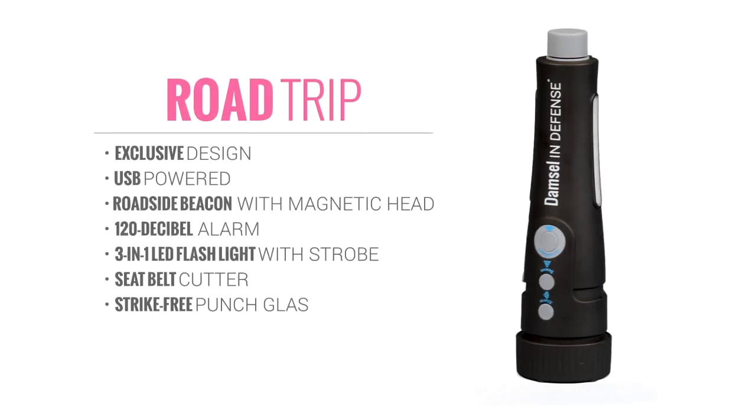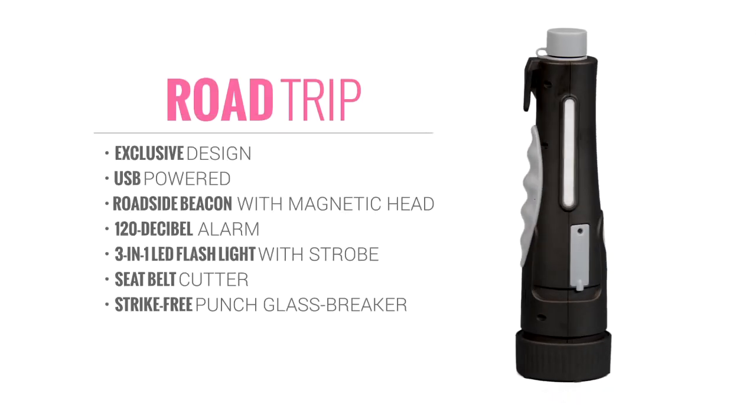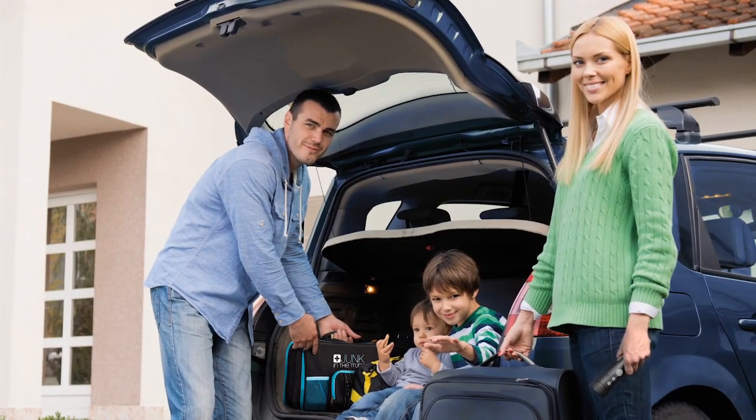Introducing the Road Trip by Damsel in Defense. This six-in-one auto emergency tool belongs in the vehicles of everyone that you love.